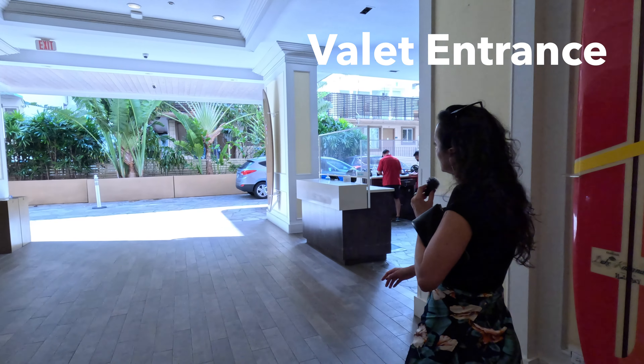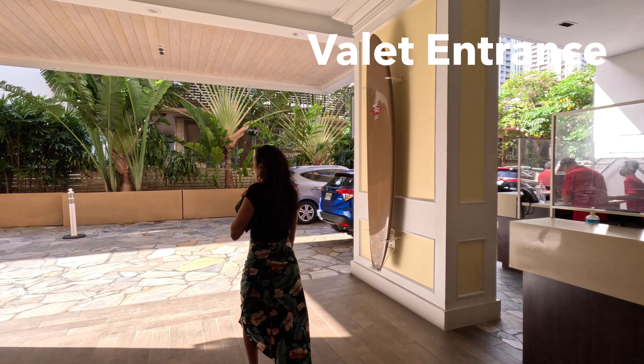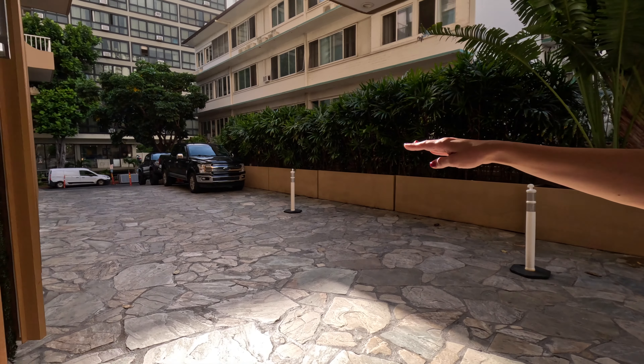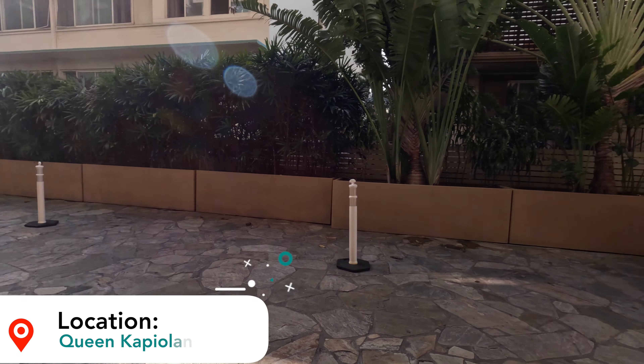This is the valet entrance side. If you were to park, you'd come in through this main street here, which is Lemon Road, and then this is their valet entrance over here for the Queen Kapiolani Hotel.